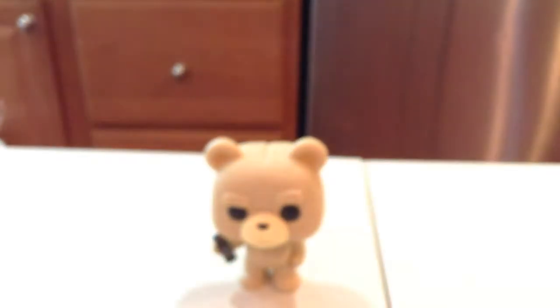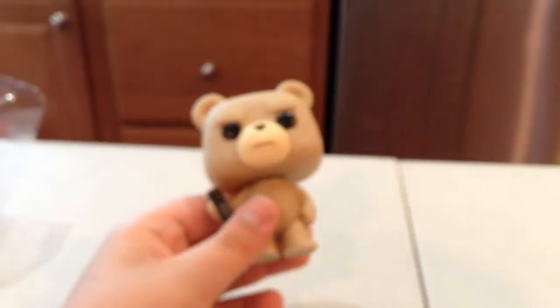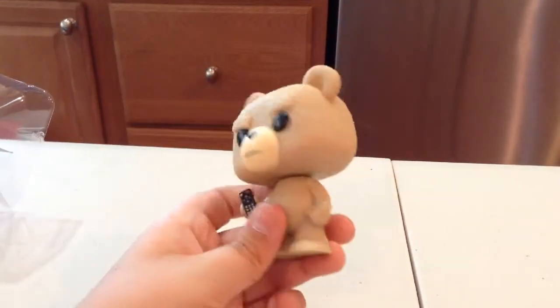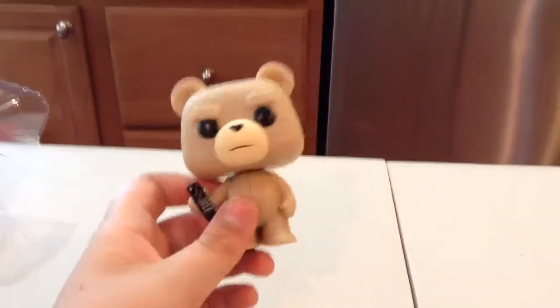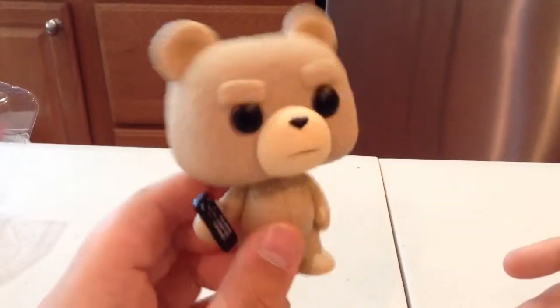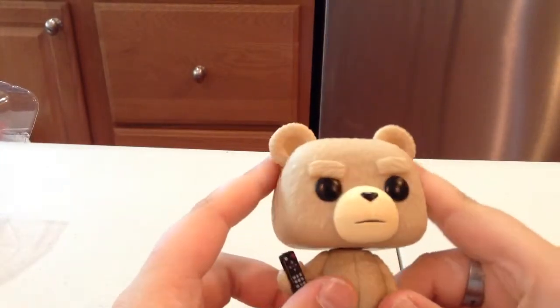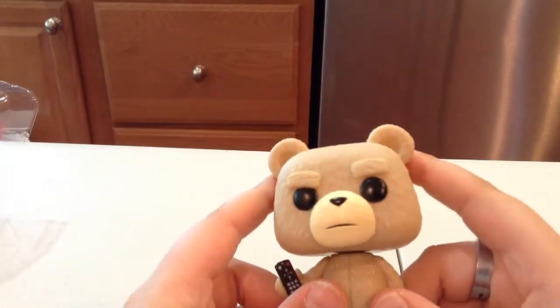Alright. Ted is definitely one of the smaller Pops. But he's still so frickin cute. He has a pretty pissed off expression on his face.